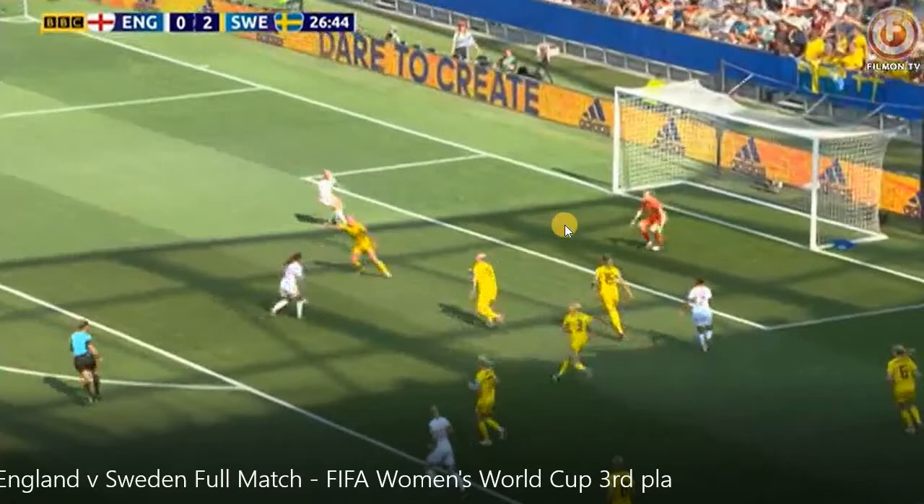The attacker wisely sees these defenders and says, this is no longer a high percentage shot — I'm going to pass it out here. When she does that, forget about that pass. I want you to watch what these defenders are doing. Watch carefully.